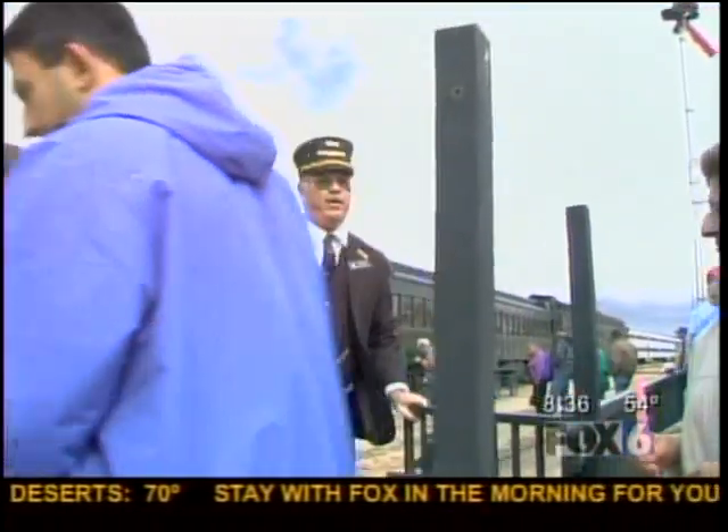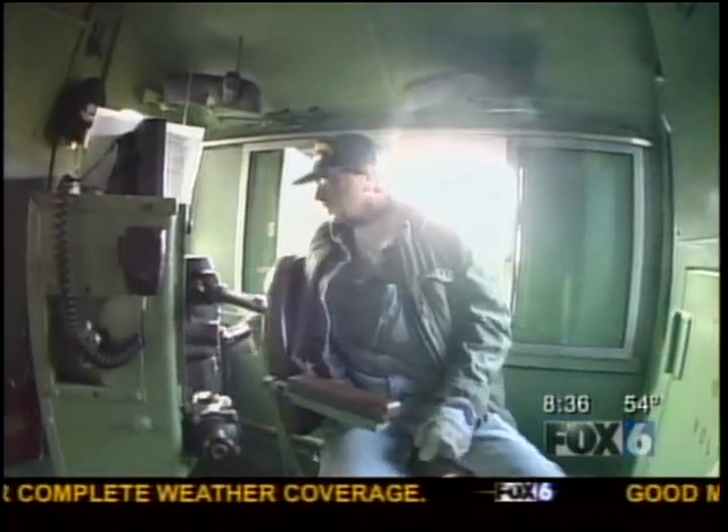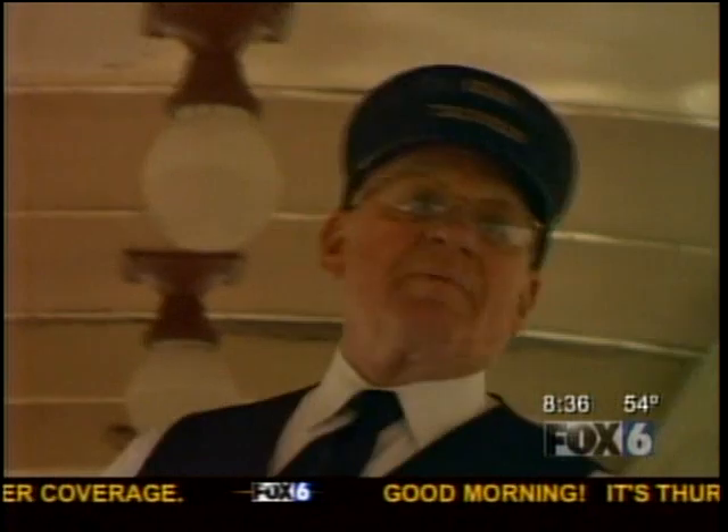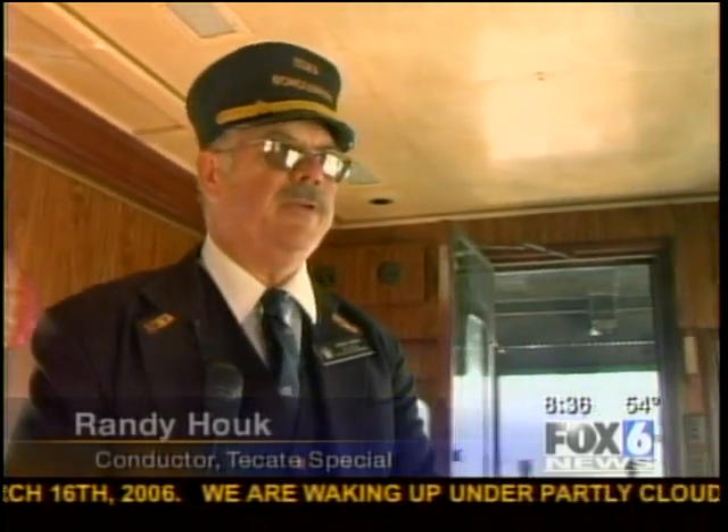Fox 6's Sherry Palmieri was on board. Hop aboard this vintage train that you catch in Campo. It was actually used by Franklin D. Roosevelt in 1936 when he was running for president. On this vestibule, he gave campaign speeches on his whistle-stop tours around the country.